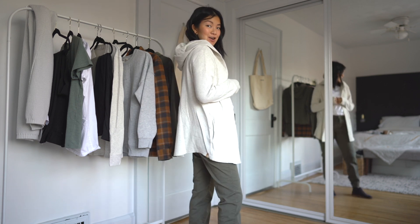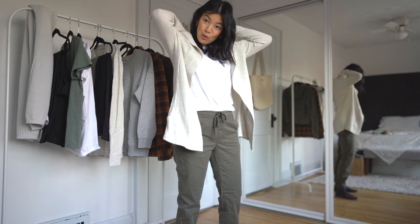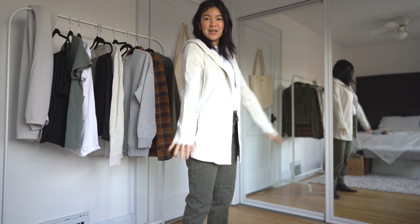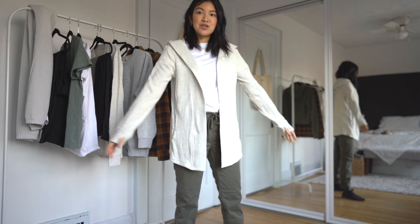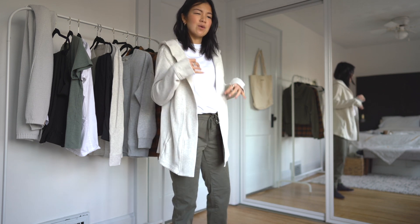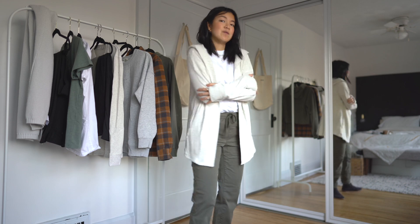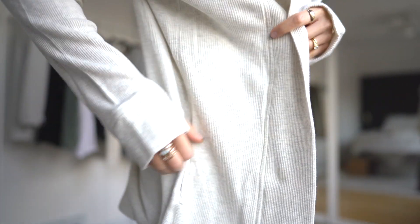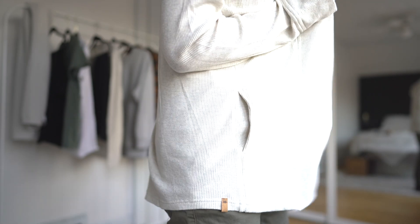Next up is this waffle cardigan that has thumb holes. I got it in a size large and I would definitely recommend sizing up in this one. I did wash it and had to put it in the dryer and it did shrink a little bit — waffle material usually shrinks in the wash. This is mostly organic cotton and Tencel: about 56% organic cotton, 41% Tencel, and 5% elastane, so it's super comfy. It is quite a thin sweater, so I'd get this as an easy throw-on layering cardigan rather than something for warmth.